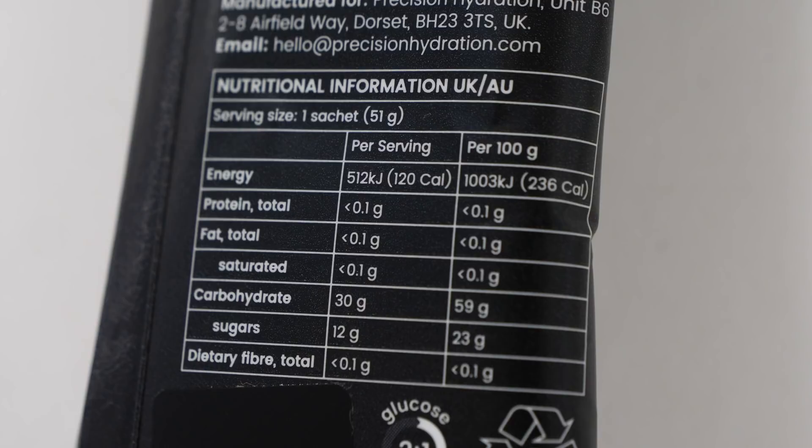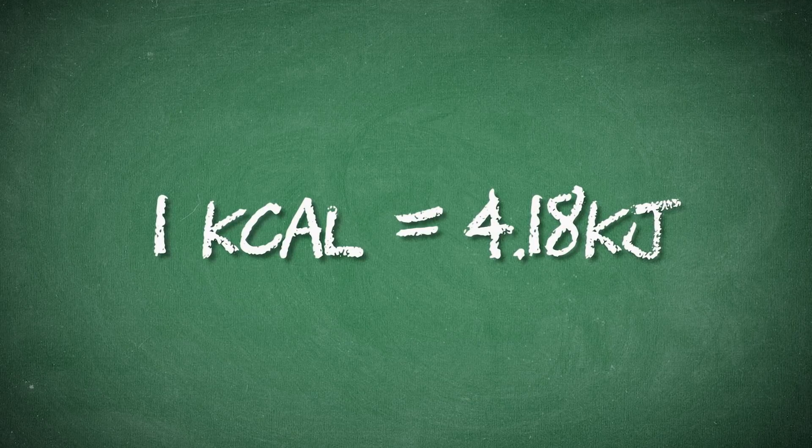You might also notice if you study the nutrition on the back of a gel or any other food, there'll be another number or letters next to it — that is kilojoules, which is basically just another way of measuring your energy. One calorie is the equivalent of 4.18 kilojoules.